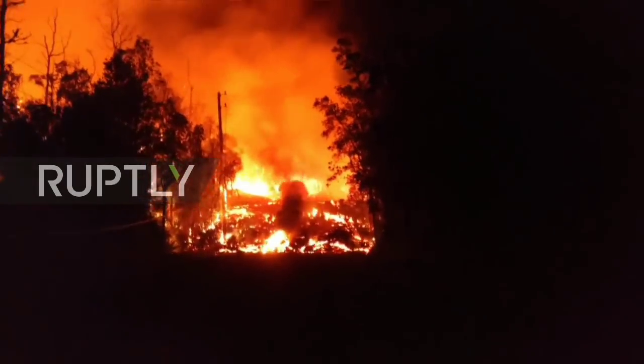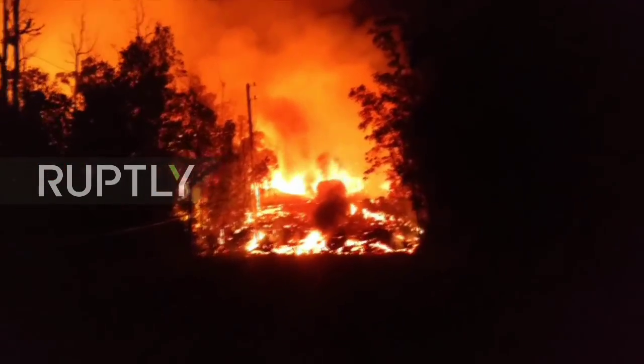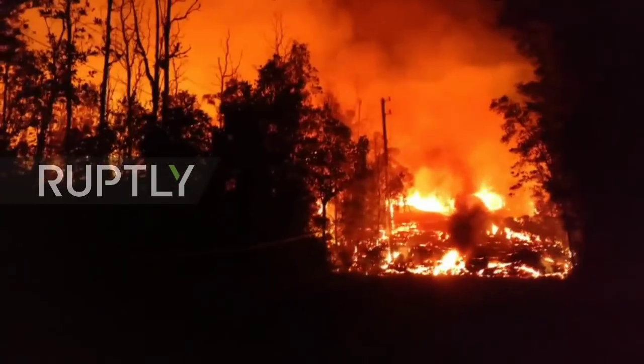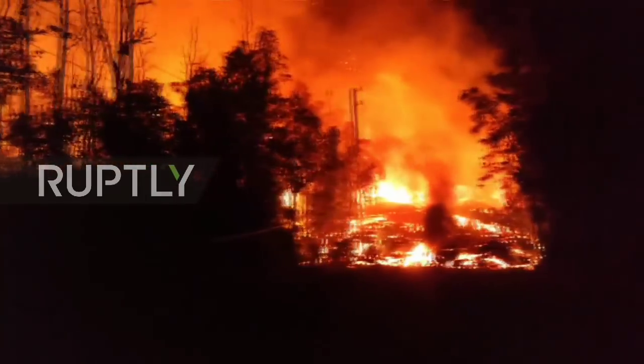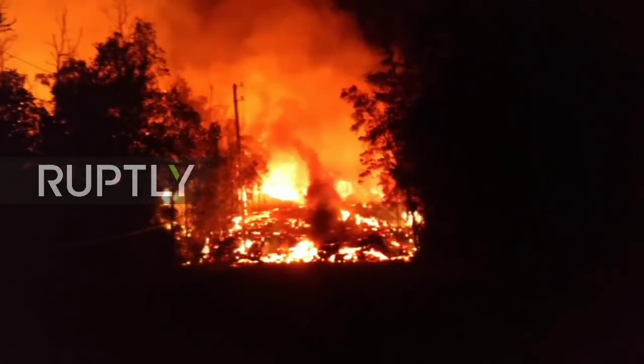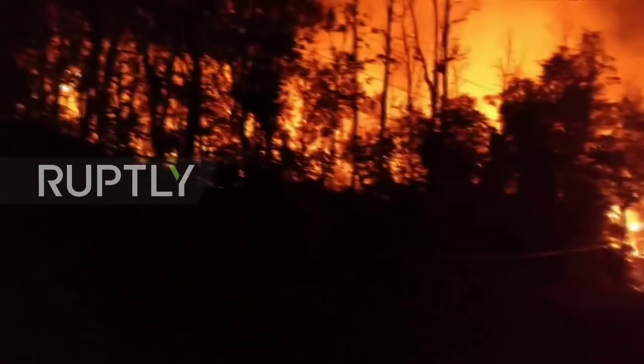It's just so mesmerizing. Good thing we're on the wet side of the Big Island — with all the rain we've had, there are really no concerns about brush fires.